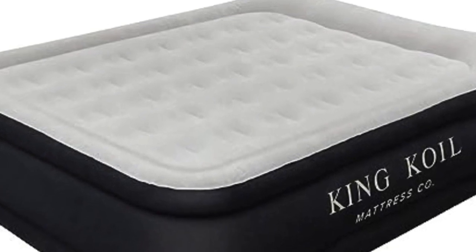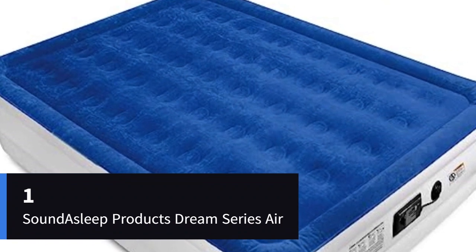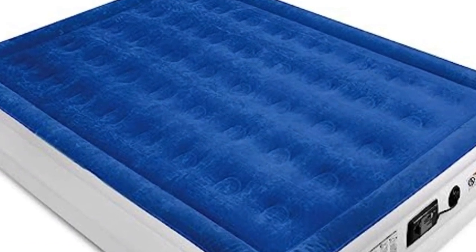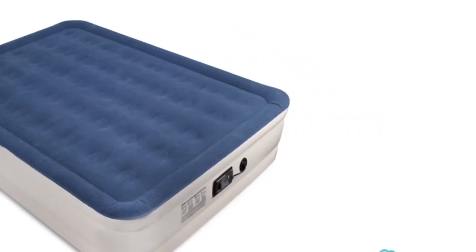In this video about the 5 Best Air Mattresses, Number 1: the SoundAsleep Dream Series Air Mattress. With over 54,000 Amazon reviews and an average 4.4-star rating, this is one of the most popular air mattresses you'll find online.